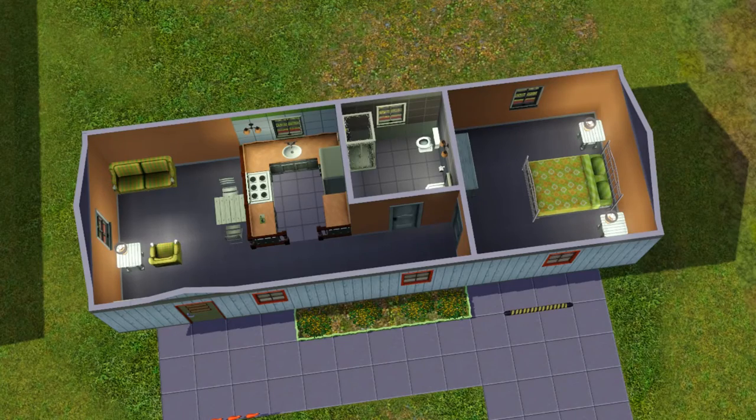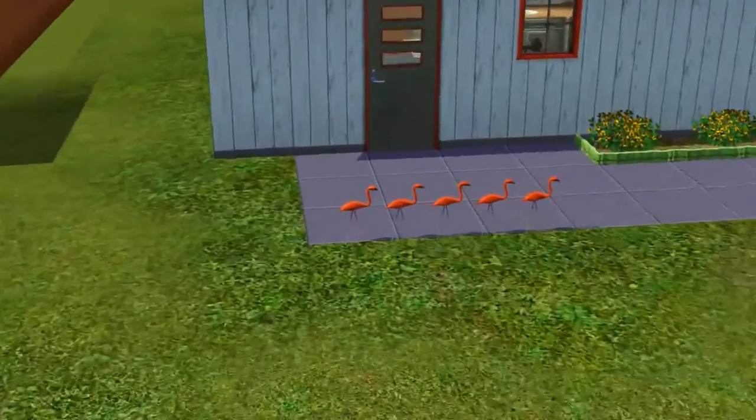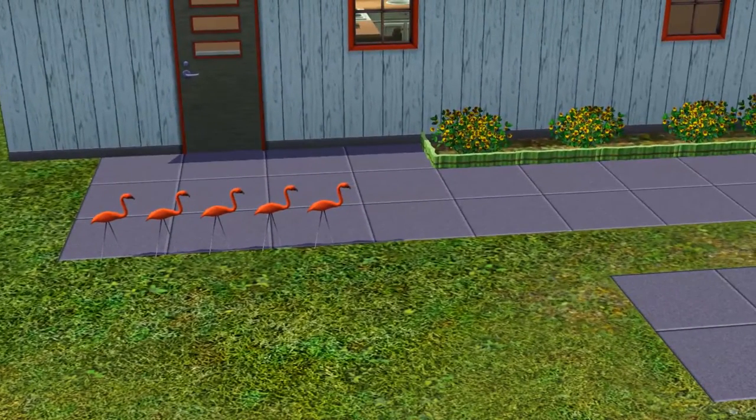I'm not doing a separate favorite shot because you can see the whole thing. But actually, let's make the flamingos the favorite shot because they're so cute. And there they are. All right, house number three, let's go.